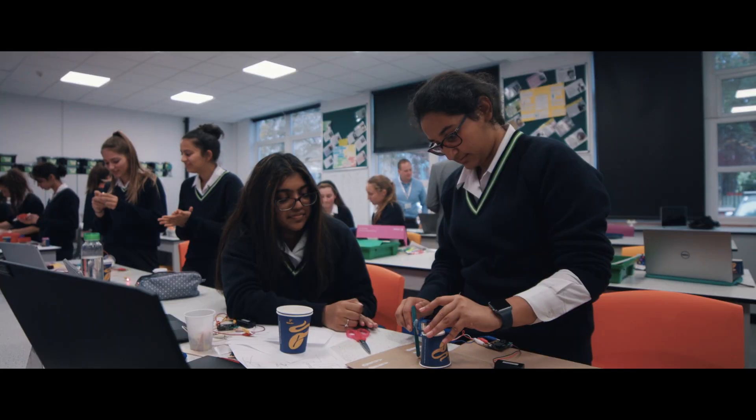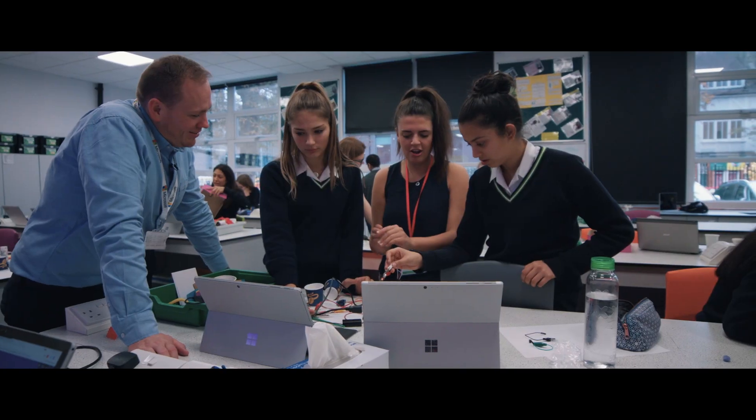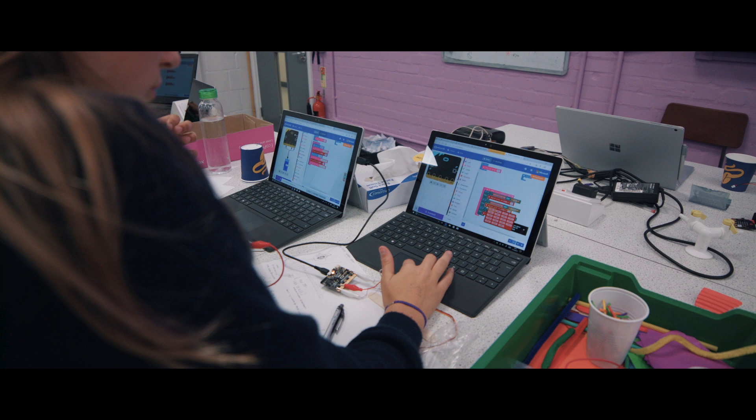It doesn't matter if it goes wrong — it's about what you do after it goes wrong, how you adjust the program. And that was what we saw with the girls: they'd try some bit of code, it didn't quite work, it didn't do what they wanted, they'd go through the code and go, 'Oh yeah, that's because we've done so and so.'